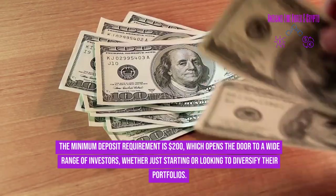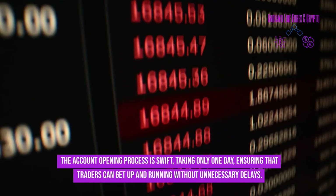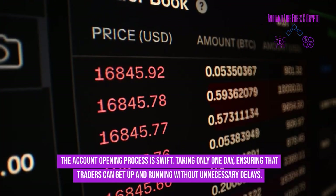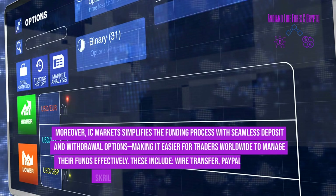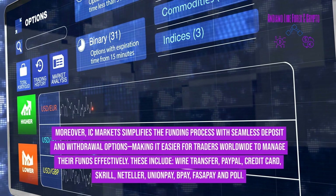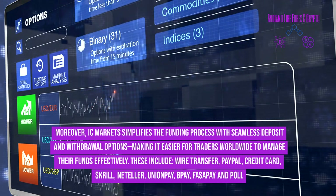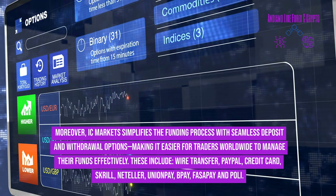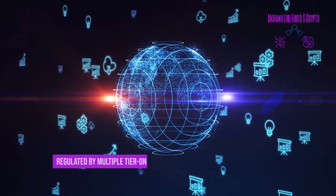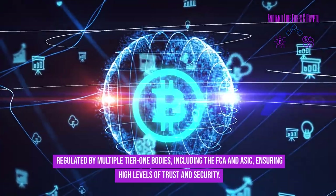The account opening process at IC Markets is swift, taking only one day, so traders can get up and running without unnecessary delays. IC Markets simplifies the funding process with seamless deposit and withdrawal options, including wire transfer, PayPal, credit card, Skrill, Neteller, UnionPay, BPAY, FasaPay, and POLi. Regulated by multiple tier-one bodies including the FCA and ASIC, ensuring high levels of trust and security.